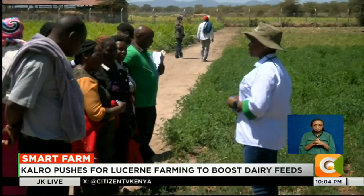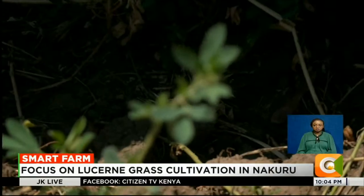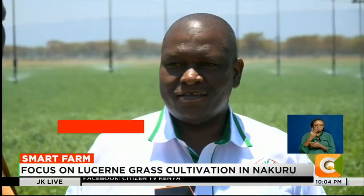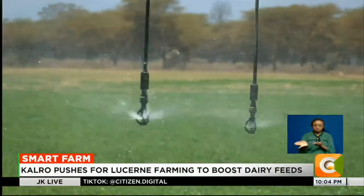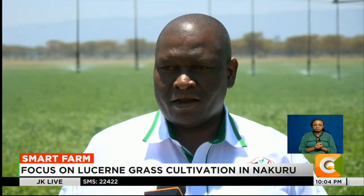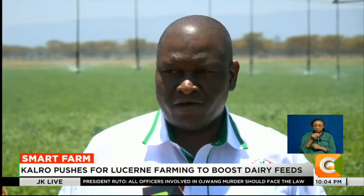That dual value for both livestock and soil makes lusani a strategic crop for the future. Its fast growth means farmers can harvest every four weeks under irrigation. Under irrigation, it takes only four weeks — after every four weeks you are harvesting your lusani and baling it, ready for use by our animals and for sale to smallholder farmers around this region to address the feed resource challenge across the country.